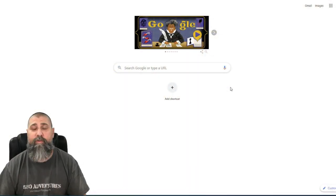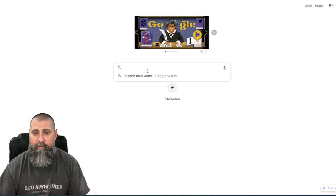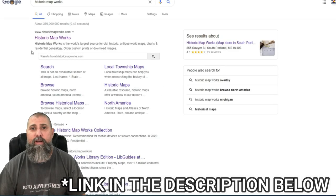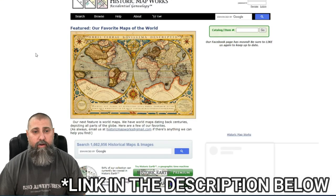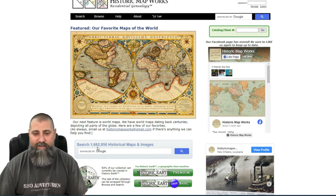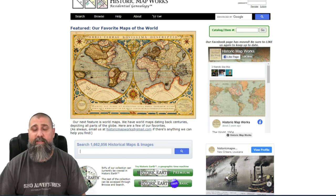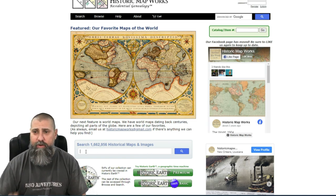We're over on the computer now. I'm going to pull up Google and type in Historic Map Works — that's the website I'm going to use today to show you how I research old areas. Click on Historic Map Works. The really cool thing about Historic Map Works is right down in the search bar you can see you're going to search one million, six hundred sixty-two thousand, nine hundred and fifty-six historical maps and images. That is a lot of maps, a lot of research, and a lot of opportunity to find some good stuff.